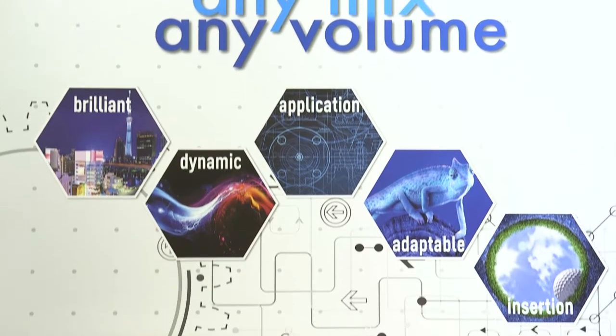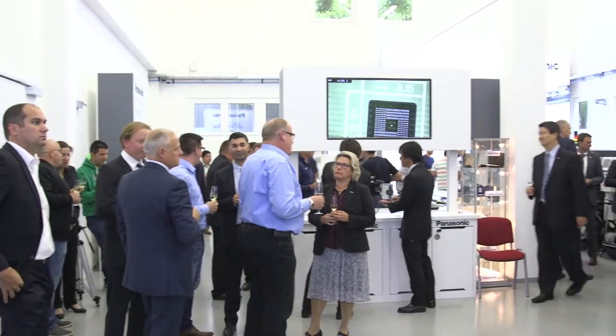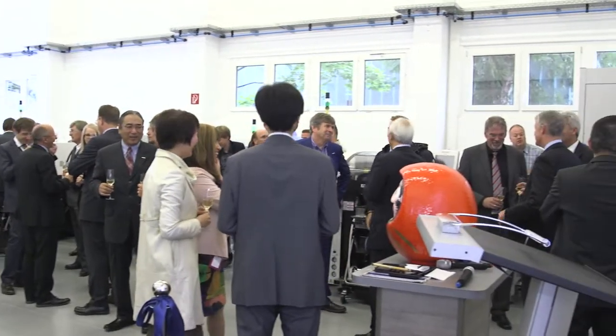And what about more efficiency, helping clients being more successful? In order to reduce the number of people and also the number of processes, we are going to launch NPM BF, which helps reduce the number of people and number of processes, so that the customer can reduce their total cost of production.